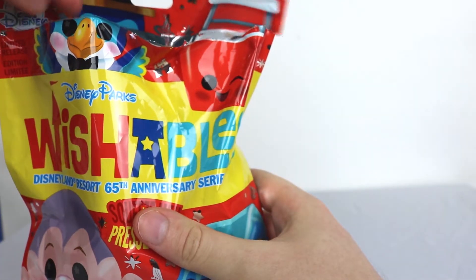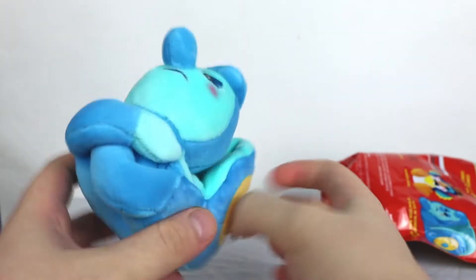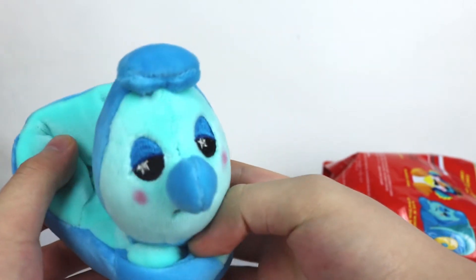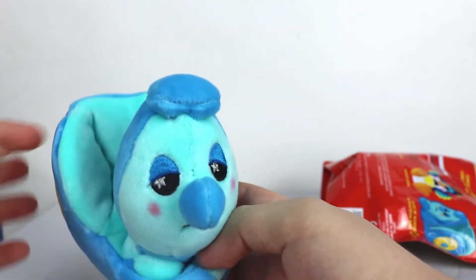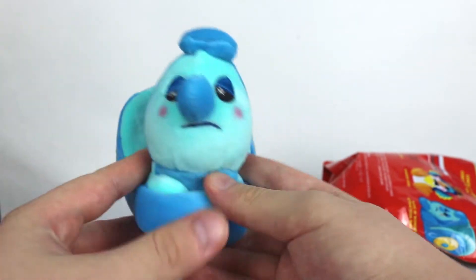I kind of messed up the packaging. It's really pretty, but whatever. What is it? Oh! I got the Alice in Wonderland Caterpillar. That's great. He's like the second one I want the most. I'm really curious if a wishable could actually sit on this. I bet a Zoom Zoom can fit.